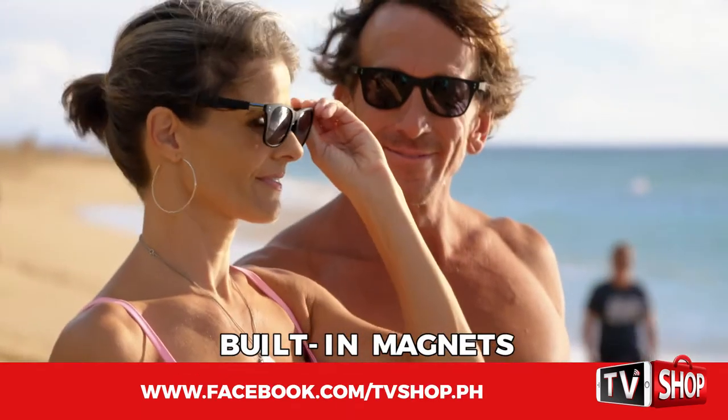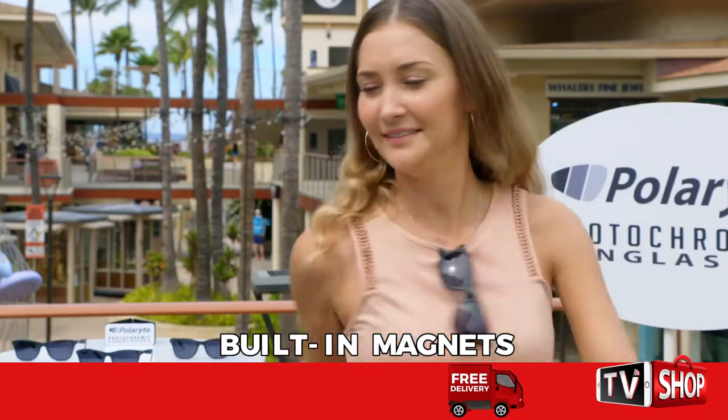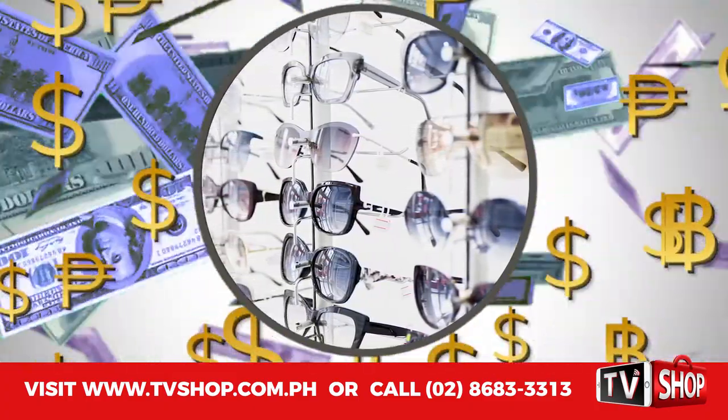Plus, Polarite Photochromic Sunglasses have built-in magnets. They're absolutely gravity-defying, so you'll never lose another pair of sunglasses again. And look how durable they are. Incredible!